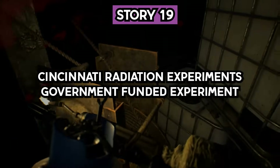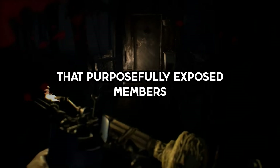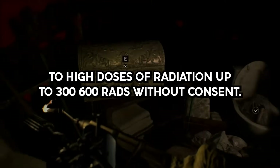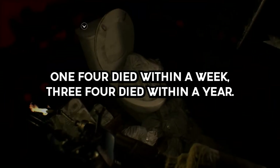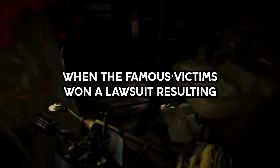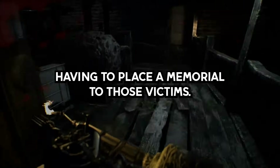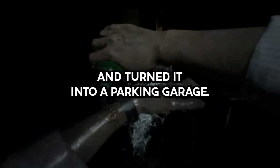Story 19. Cincinnati Radiation Experiments — a government-funded experiment during the Cold War era that purposefully exposed members of a predominantly African-American community to high doses of radiation, up to 300–600 rads, without consent. One in four died within a week; three in four died within a year. It wasn't made public until the 1990s when the victims won a lawsuit resulting in the University of Cincinnati Hospital having to place a memorial to those victims. They did — then promptly destroyed the building it was on and turned it into a parking garage.